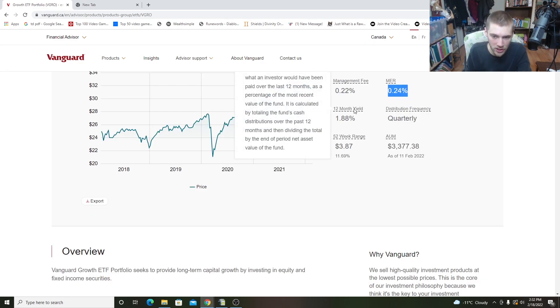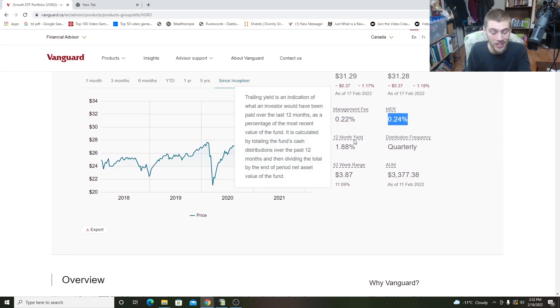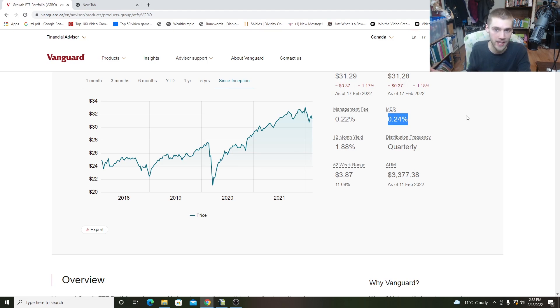Going down, we have the 12-month yield, which basically refers to the distribution yield or dividend yield. So if you owned $10,000 in this fund, you would get 1.8% of that in terms of a dividend payment. It's a relatively low yield — anything under 3% I would say is on the lower side. But this is a total broad market fund, so it has a little bit of everything. It's more focused on growth with a little bit of dividend — not a super big dividend fund, mostly focused on stock appreciation and growth.